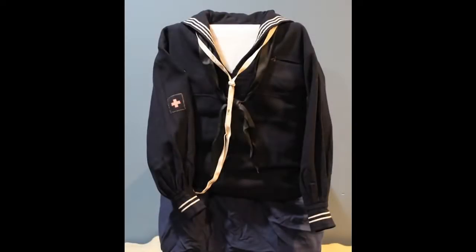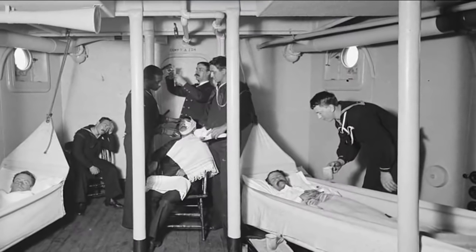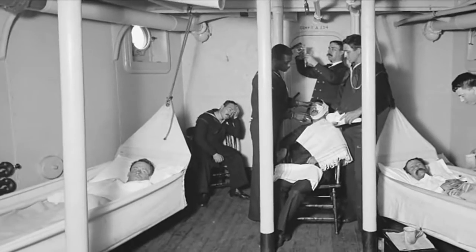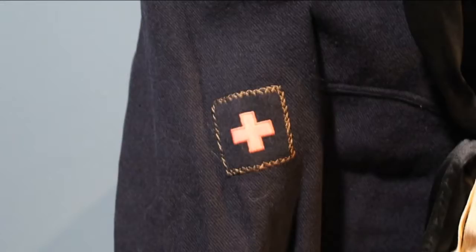Here we have a blue dress jumper of a hospital apprentice. Because of a couple of details on this, we can narrow it down to a specific time period. The Navy Hospital Corps was established June 17, 1898, but it didn't have a fully fleshed-out rate structure. Unlike other ratings where you had non-rated personnel, 3rd, 2nd, and 1st class petty officers, and chief petty officers, the Hospital Corps initially only had three rates.